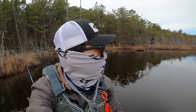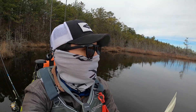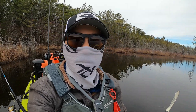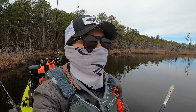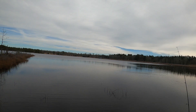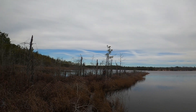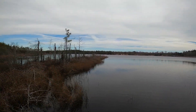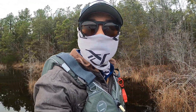Welcome back to another video. Today we are out in what I believe used to be an old cranberry bog, so there's going to be a lot of pickerel here. Hopefully we get some pickerel. It's a little windy today, nice and cloudy, weather's pretty good so I decided to come out. We'll see what we can catch, hopefully something good.